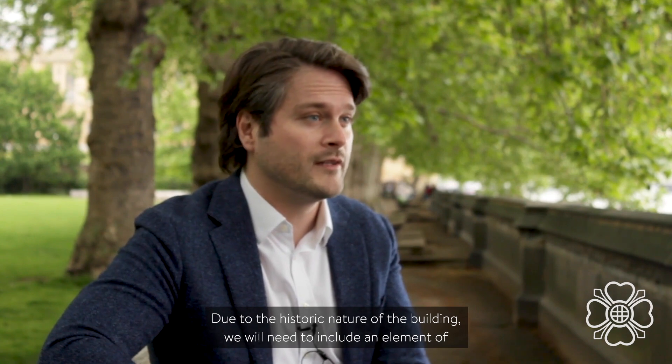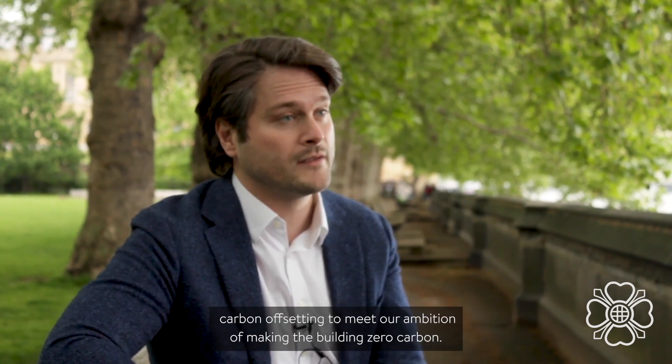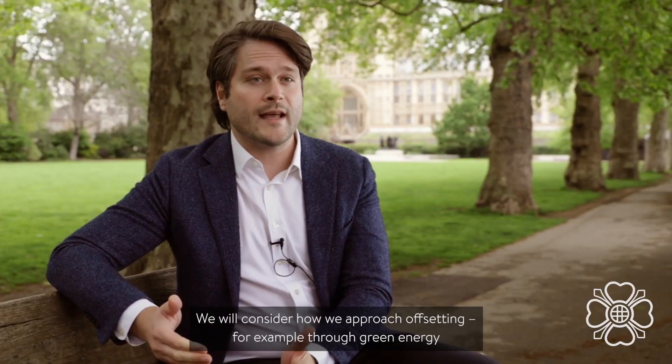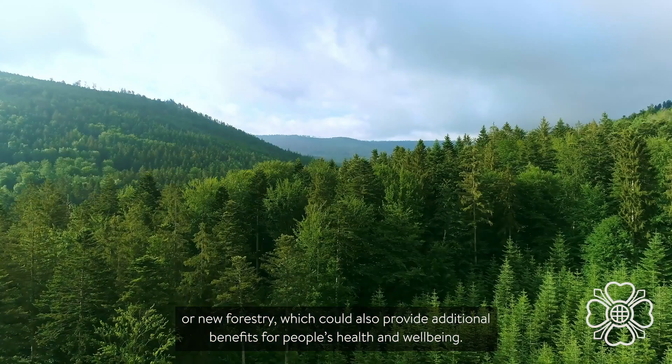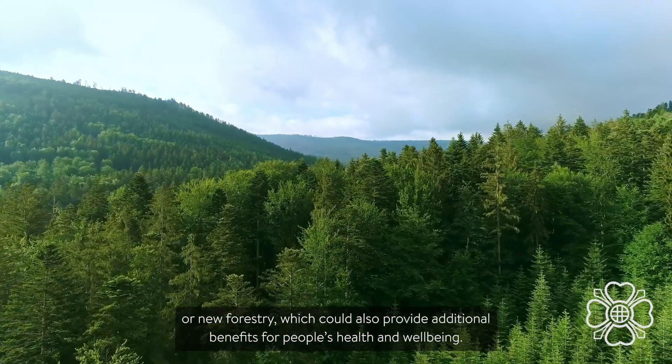Due to the historic nature of the building, we will need to include an element of carbon offsetting to meet our ambition of making the building zero carbon. We will consider how we approach offsetting, for example, through green energy or new forestry, which could also provide additional benefits for people's health and wellbeing.